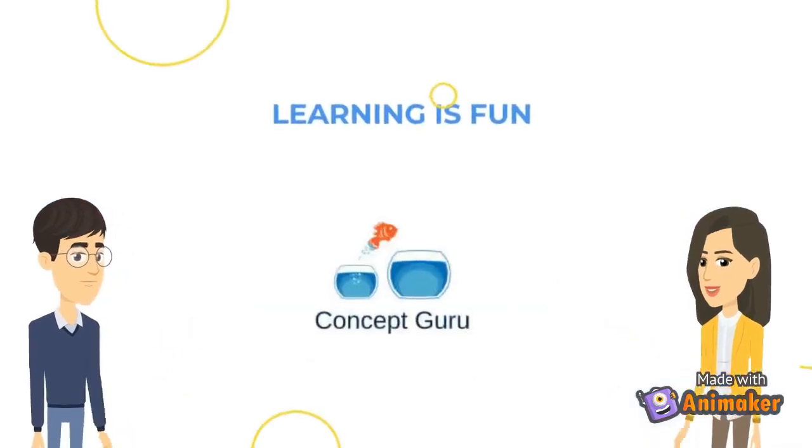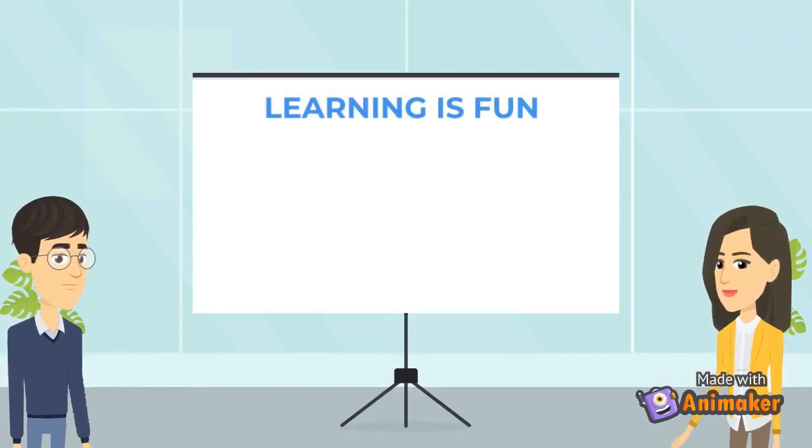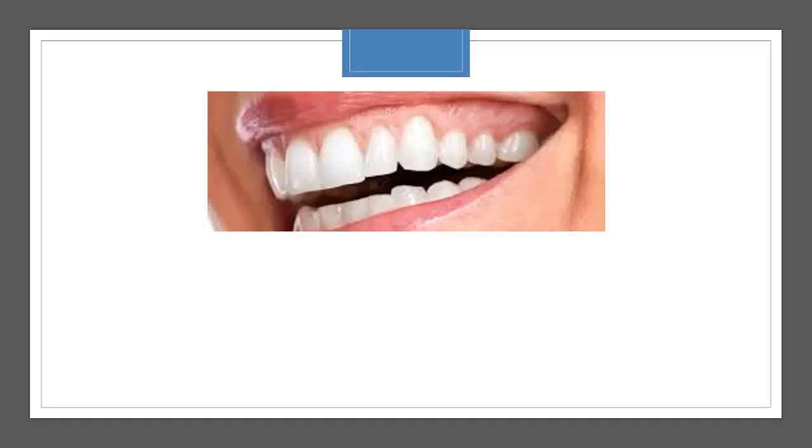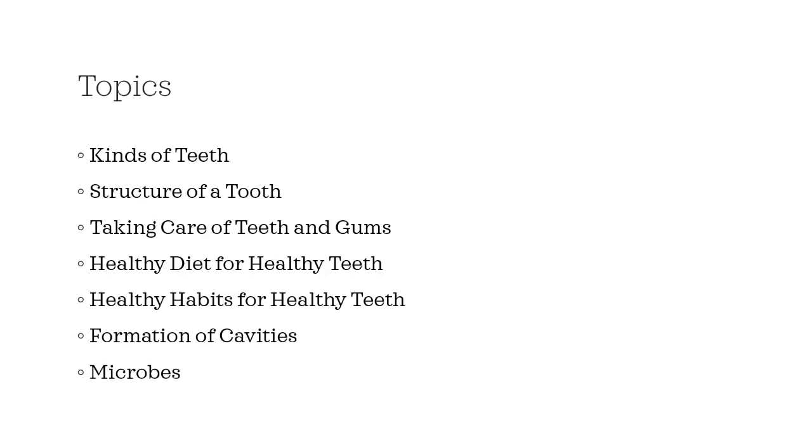Welcome to Concept Guru. Learning is fun. The topic for this video is the teeth. We will talk about the kinds of teeth, structure of a tooth, taking care of teeth and gums, healthy diet for healthy teeth, healthy habits for healthy teeth, and formation of cavities and microbes.